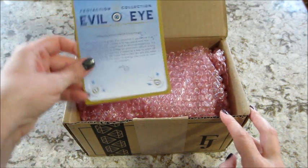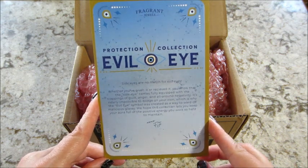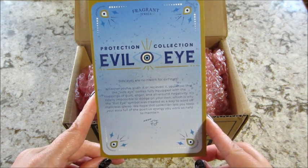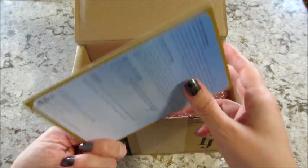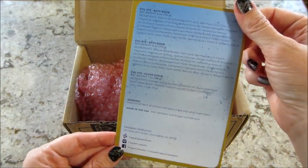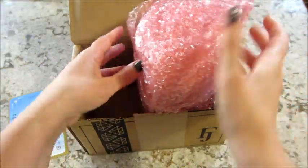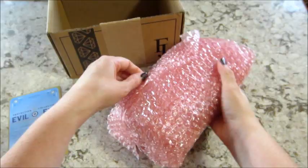Hi guys, welcome back to my channel! Today I have an unboxing of my rare collection for this month from Fragrant Jewels. I got the Evil Eye, and it looks like this one comes with a sugar scrub and two bath bombs. I will put all the ring reveals in this video, so let's take a look at the items.